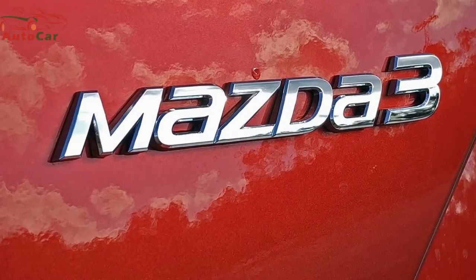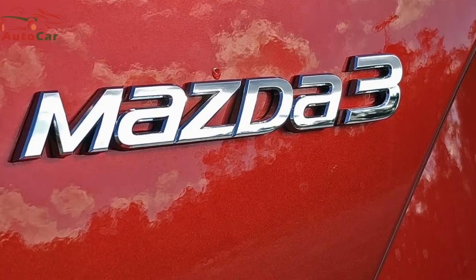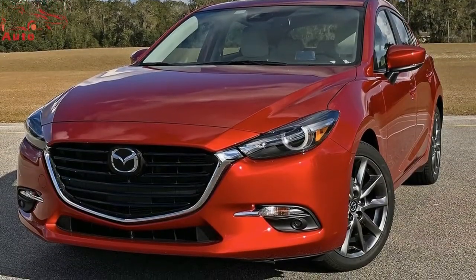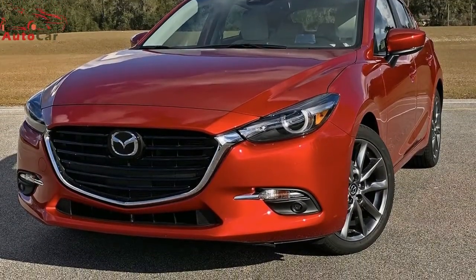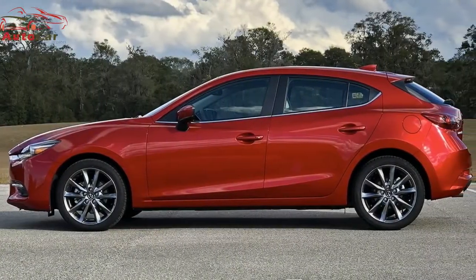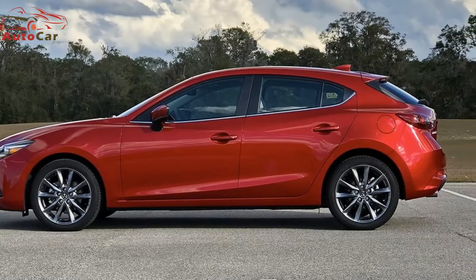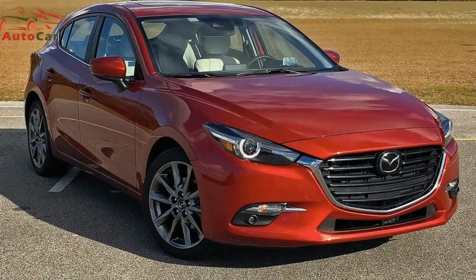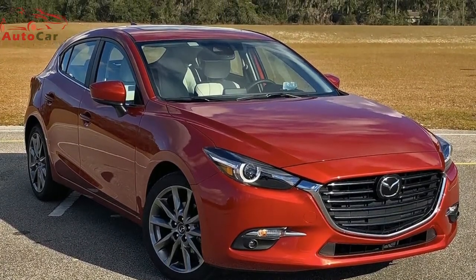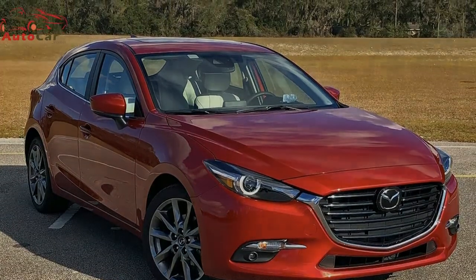In fact, the Mazda 3 has proven extremely successful since its introduction in 2004, thanks to its sedan and hatchback versions offering a fun-to-drive character with a reasonable sticker price. Now in its third generation, the 3 continues to offer those same attributes, but with an added level of refinement and class. I recently spent a week behind the wheel of a 2018 Mazda 3 5-door, equipped with a range-topping Grand Touring trim to see how Mazda's zoom-zoom attitude was holding up.